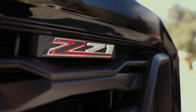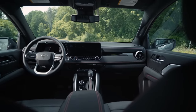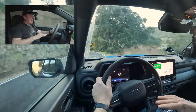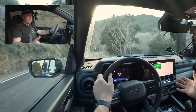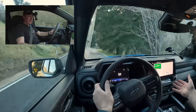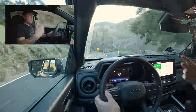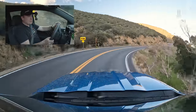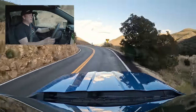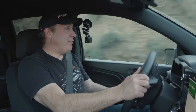I did drive a Z71 earlier today before filming, and its interior is actually a lot nicer — it had a lot more physical buttons. Right now I want to adjust my fan speed and there's no button for it. Usually lower trims have more buttons, but in this case they integrated even more into the head unit on the Trail Boss. That's weird — I don't like it. Now let's talk about how this thing handles on pavement.